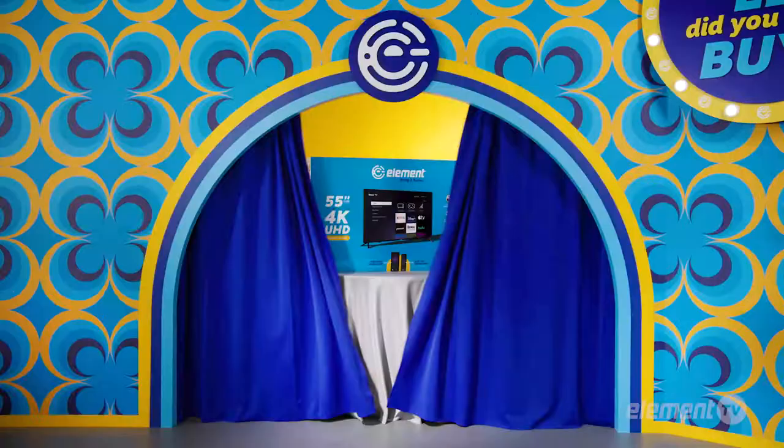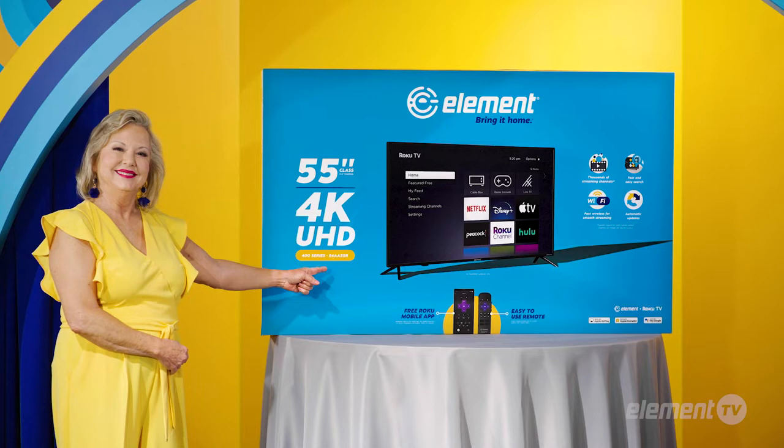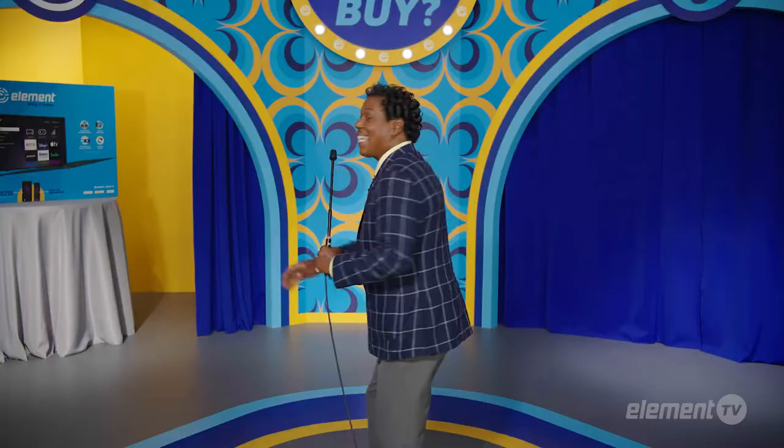Jack purchased an Element 55-inch Roku TV with 4K Ultra HD resolution and HDR10. I give that TV an HDR10 out of 10. And now,